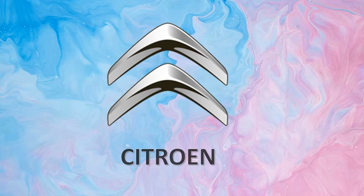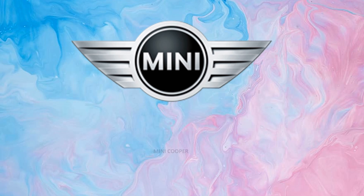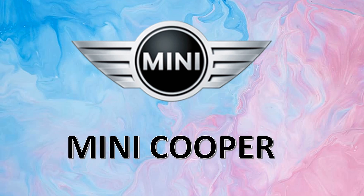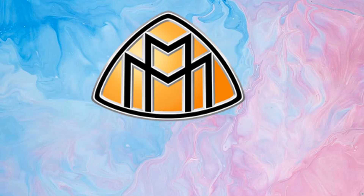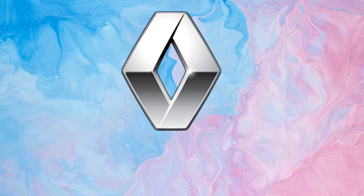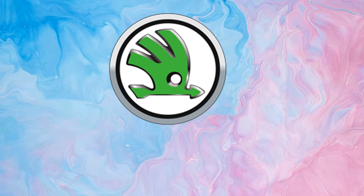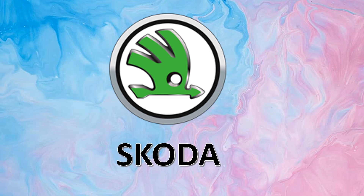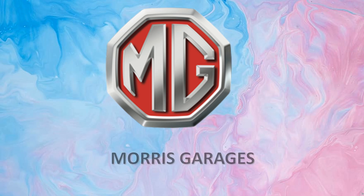Citroën. Fiat. Mini Cooper. Land Rover. Maybach. Renault. Škoda. Opel.